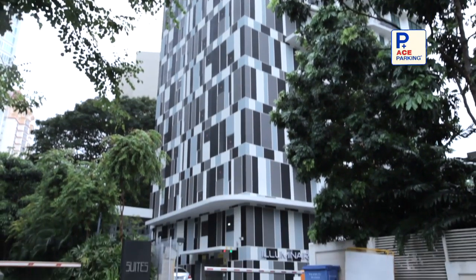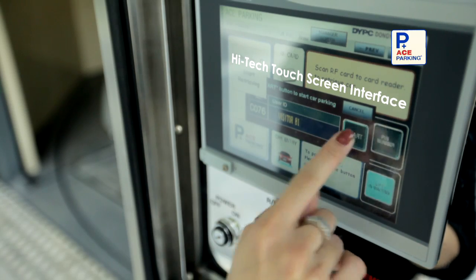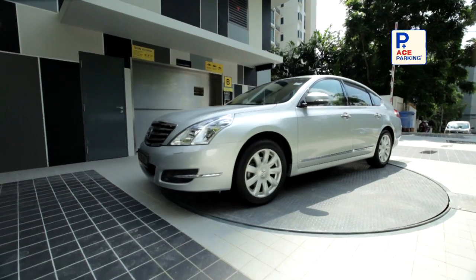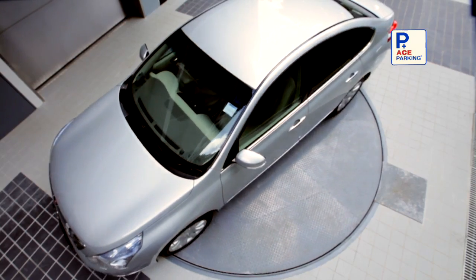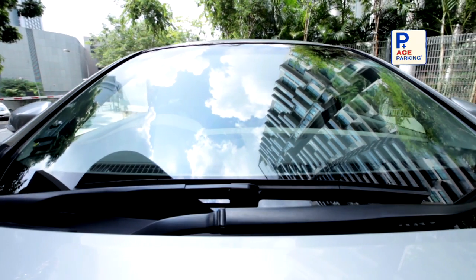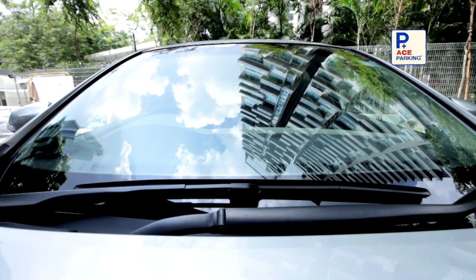Our system's user-friendly high-tech touchscreen interface allows drivers to monitor their parking status in real-time. When there is insufficient turning radius, an external turntable may be deployed. The turntable will rotate the vehicle effortlessly.